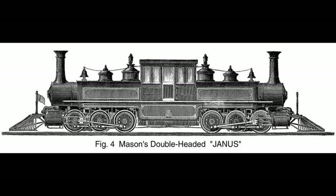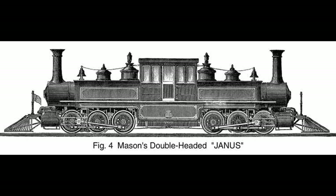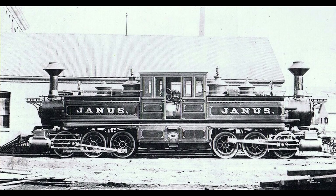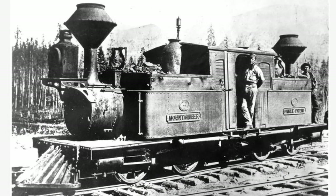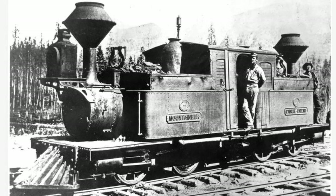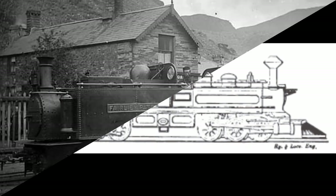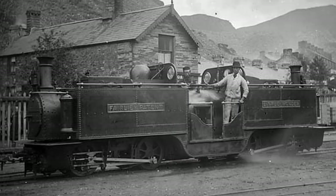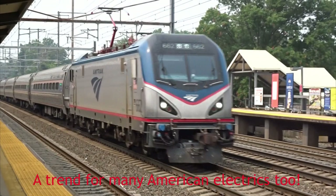As hated as they may be by modern historians, these two remarkable engines still go down in history — not only as one of the most unusual locomotives to run on American rails, but indirectly among the most influential by starting a new era in steam locomotive design. As double-ended steam locomotives, the Double Fairlies were also ahead of their time as early predecessors to modern double-ended diesels and electrics, a trend that ironically didn't catch on in the US either, but is the backbone of most new engines in Europe and beyond.